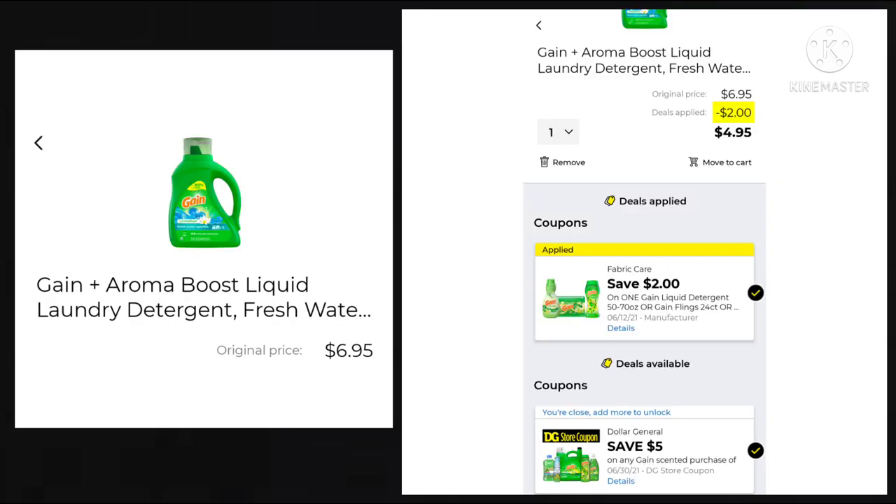We got a Gain coupon this week for save $2 on detergent. It's $6.95, making it $4.95. And yes, it does match up with that $5 off $30 Gain promotion. You don't have to get just the detergent — you can get the little pods, the scent boosters, the dryer sheets. Just make sure you're scanning it on your app to make sure the coupon attaches.